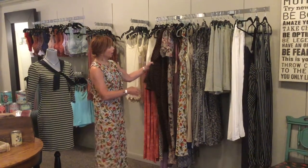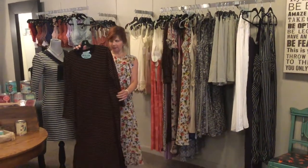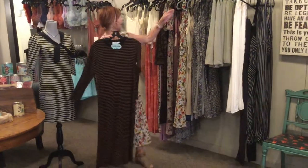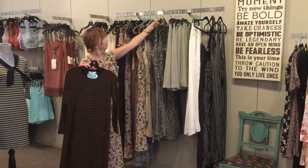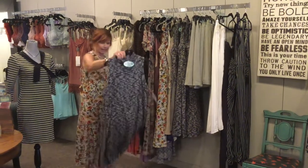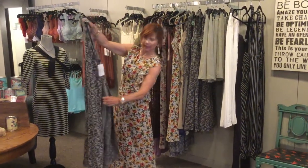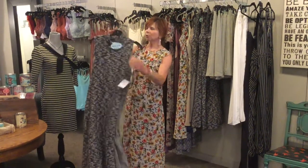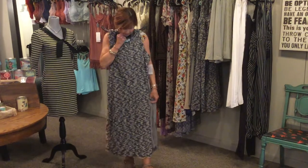First of all, we're going to talk about the maxi dresses — long things that come in. This is really cute. We also have this one that just arrived — it has a side split and a long skirt under it. Really adorable little mock neck. You could wear this kind of starting now.